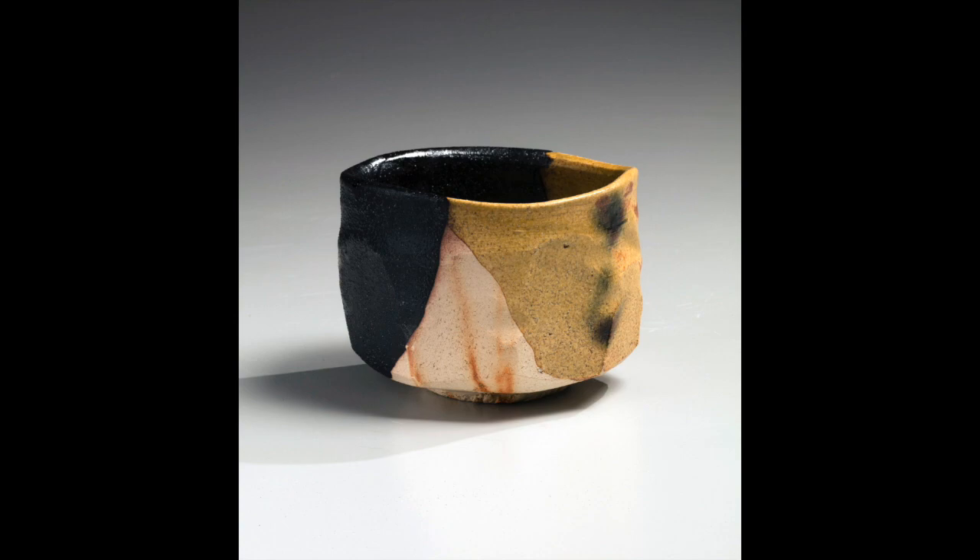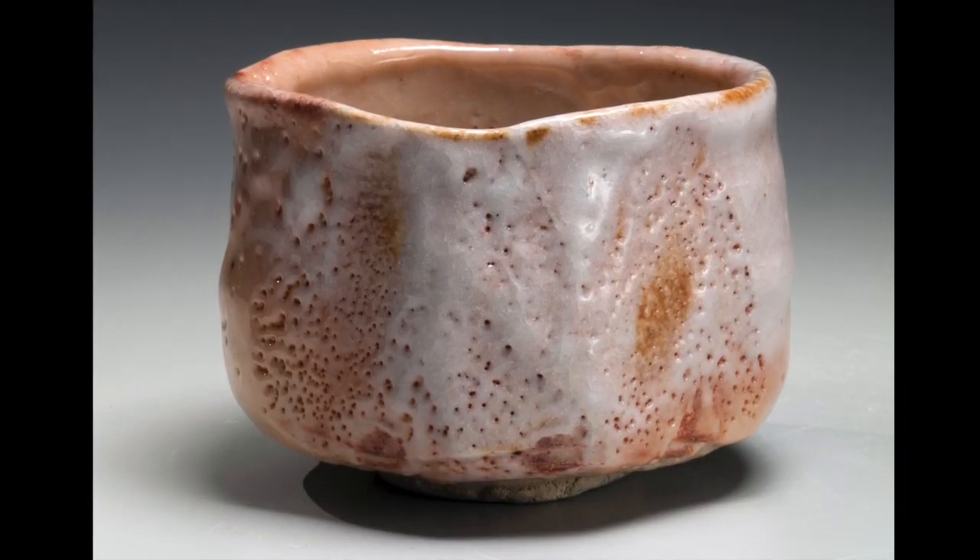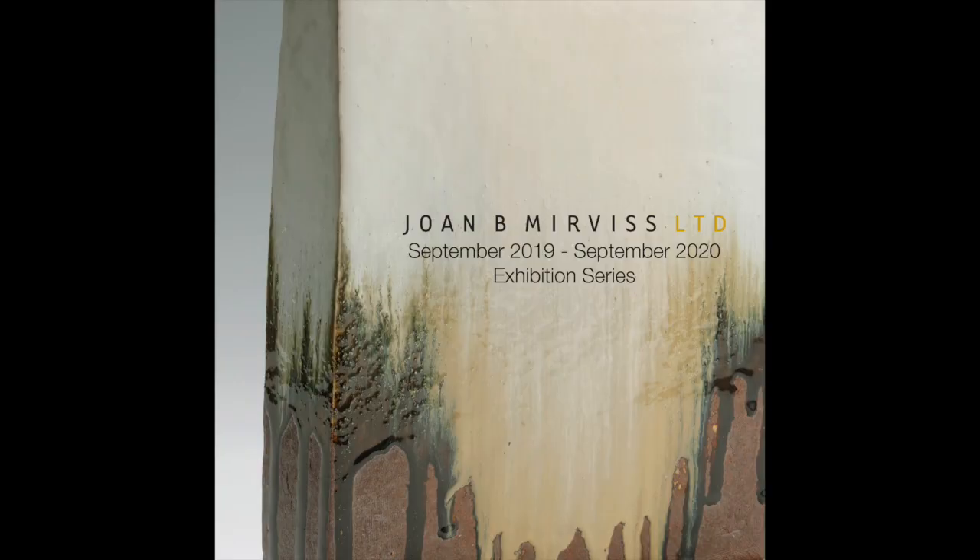Another artist worth highlighting is Kato Yasukage, whose promising career as a master of Seto, Oribe, and Shino glaze work was tragically cut short in 2012.